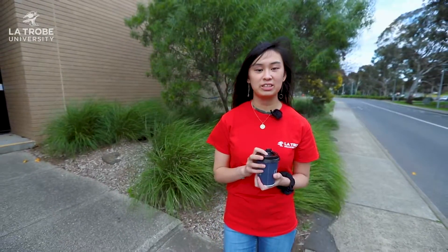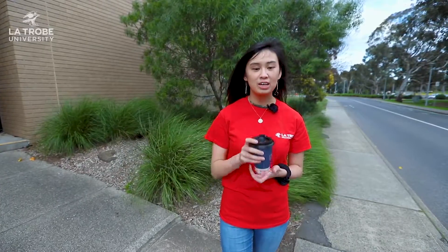That concludes our engineering tour. Thanks for coming along. I hope you've had a lot of fun. I'll see you around. Bye!